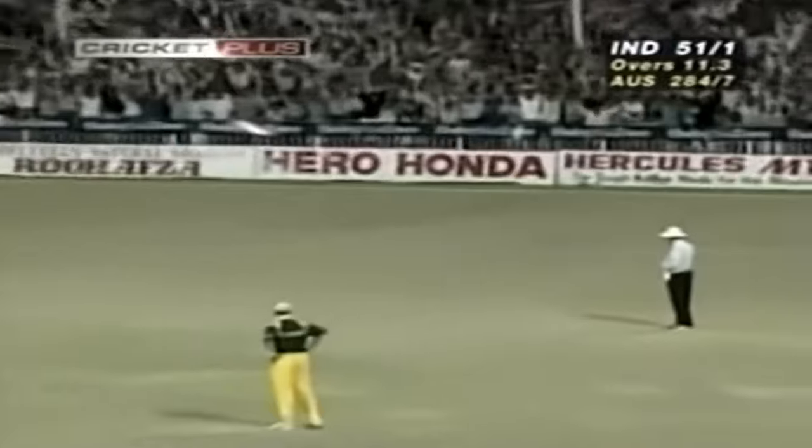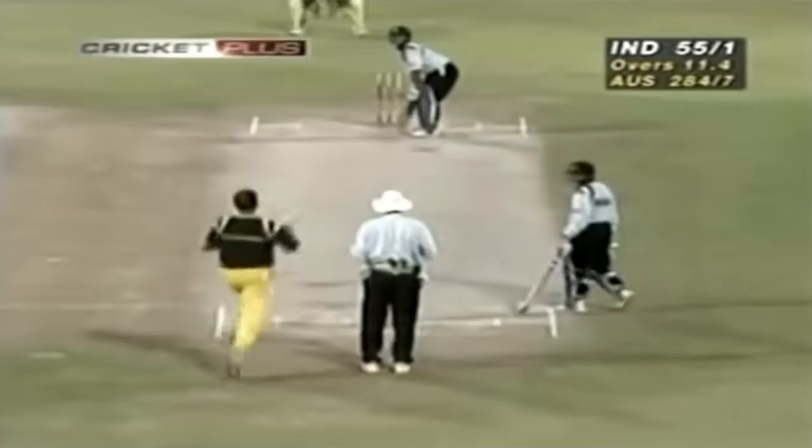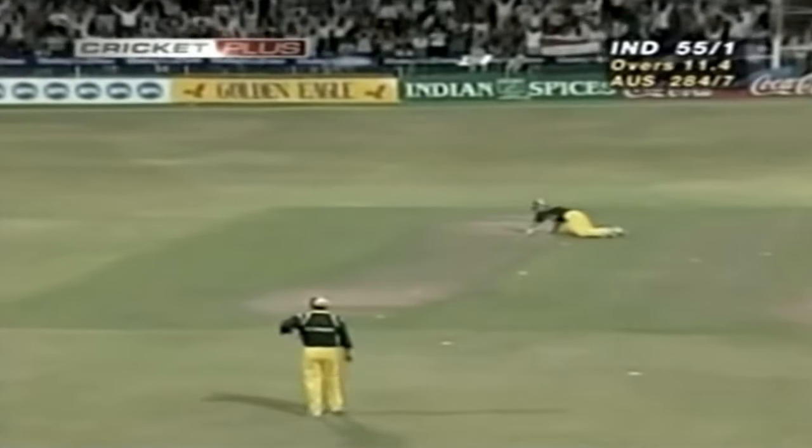Yes, he's put this one away, just straying onto leg stump. Lovely shot off the back foot — tremendous timing. And consecutive boundaries for Tendulkar.